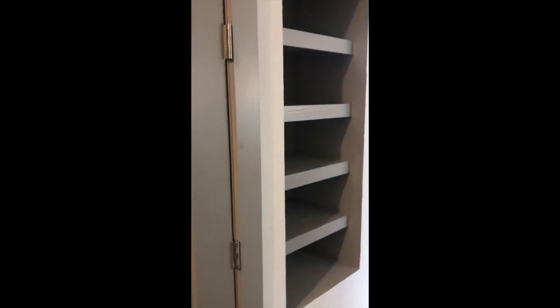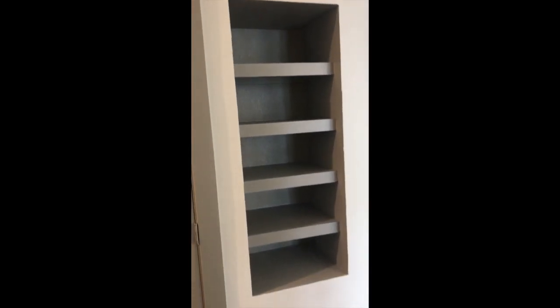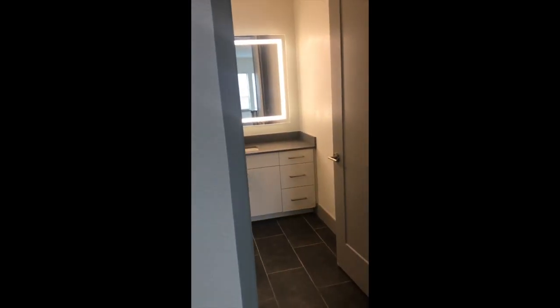Over this way we have the built-in shelving, and then we have the second bedroom with the second bath, living room, and kitchen.